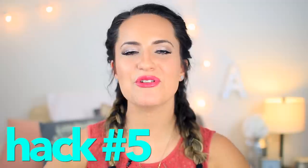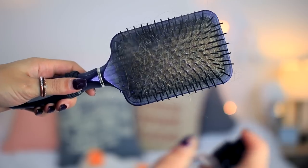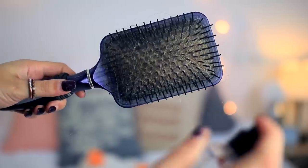Beauty hack number five: you may have heard of this one but it is like the best hack I've ever used and it's so easy. If you want good smelling hair — maybe you just straightened or curled it and it smells kind of like burnt hair — spray perfume onto your hairbrush and run it through your hair. It's like spraying perfume onto your actual head but without the sticky residue and you will smell fresh.